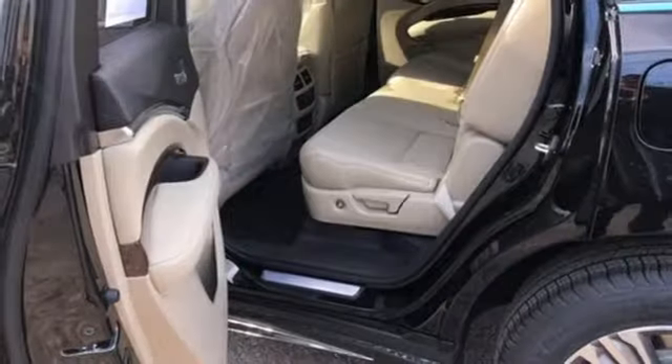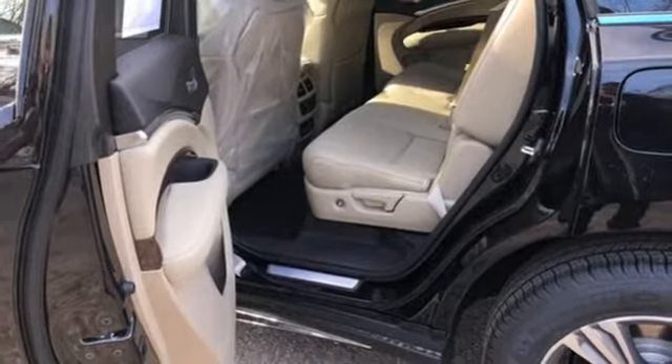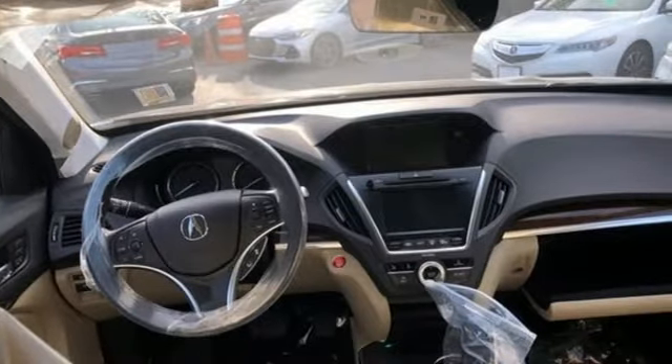V6 engine. Power sliding and tilting sunroof. Gas pressurized shocks. And power heated mirrors.